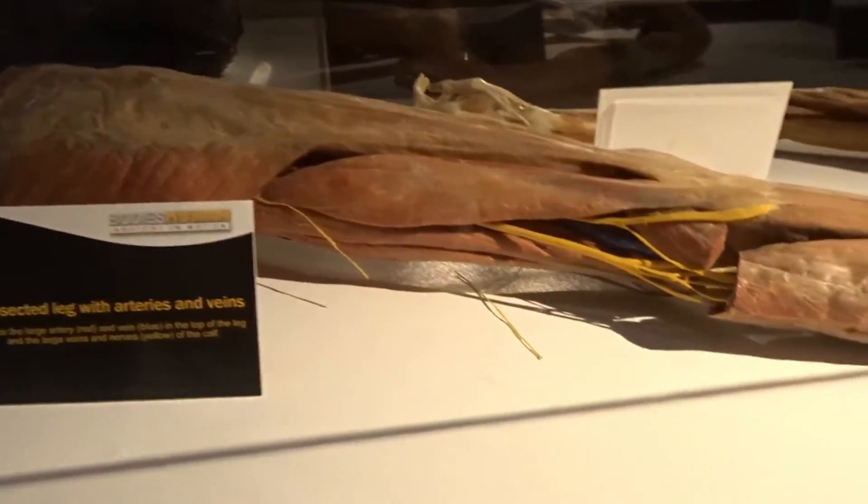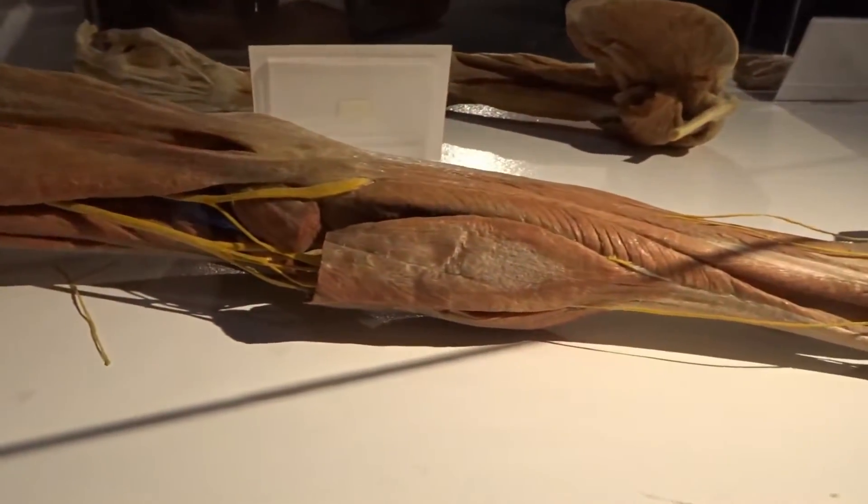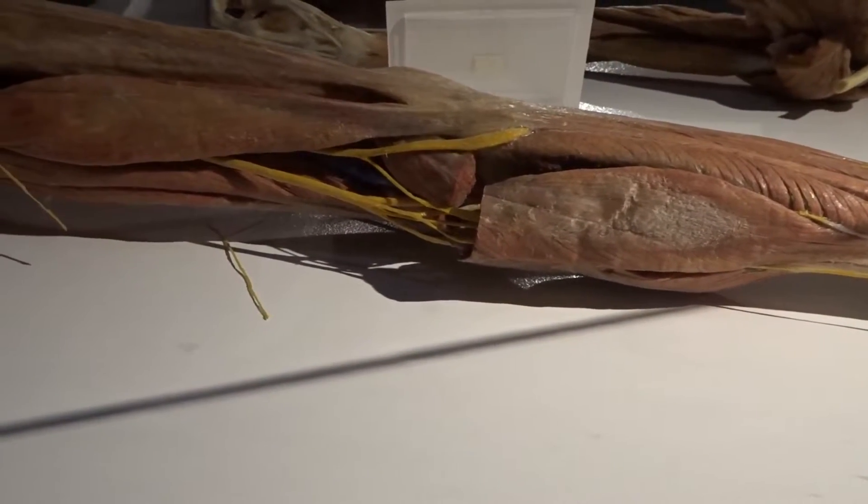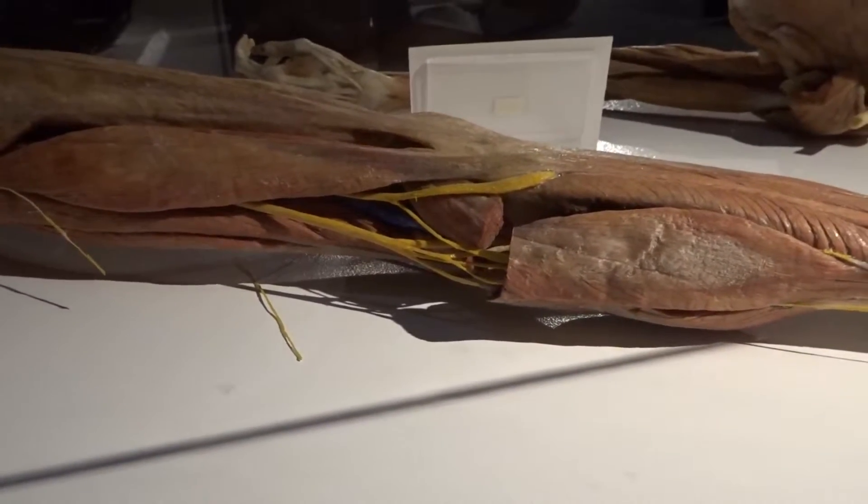This is a dissected leg. Right in there are the arteries and the veins.